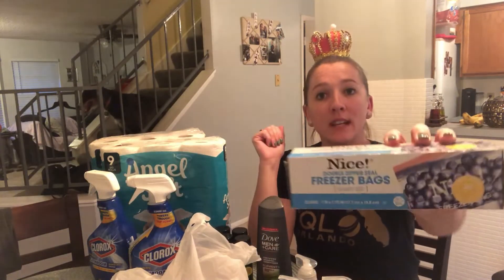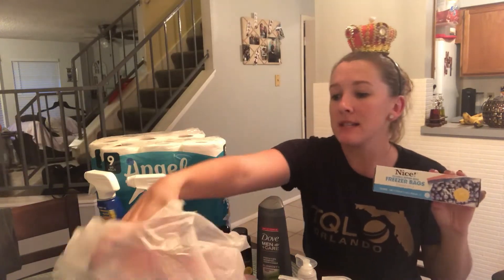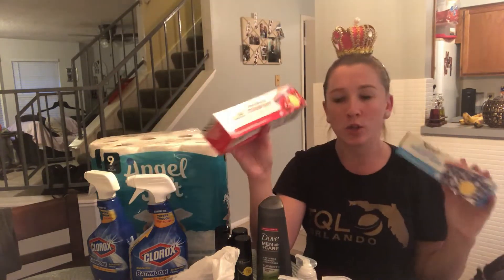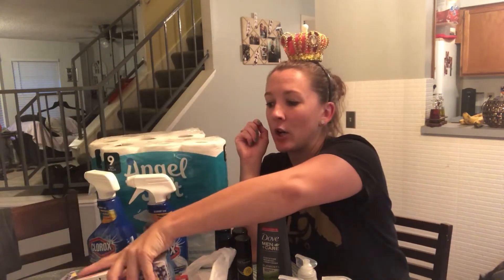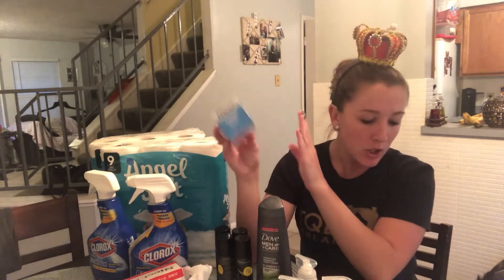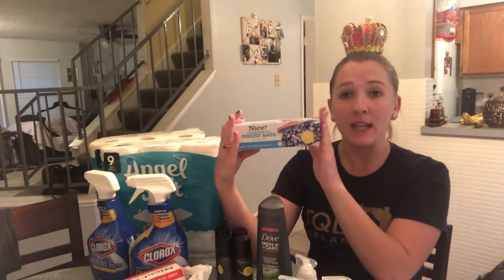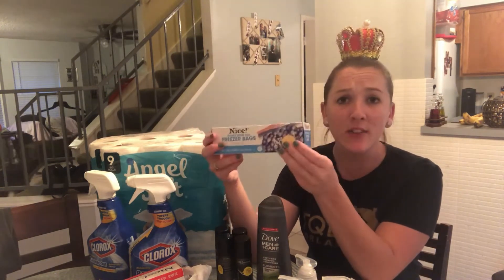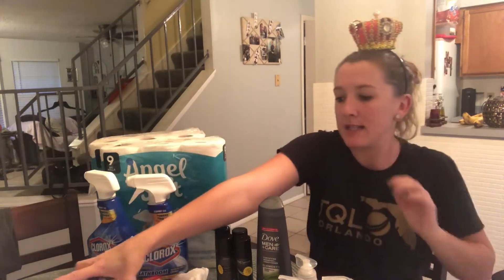I also took advantage of the Nice storage bags deal. There are a bunch of different kinds and sizes — snack, gallon, sandwich, freezer, you name it. These are really good quality, comparable to Ziploc, versus Walmart Great Value which is $2.58 and really crappy. These are $2.79 but really good quality. They're on sale buy one get two free, so you spend $2.79. With the 20% off coupon, I wound up paying $2.23 for all three. Either way it's a good deal — under a dollar each. Definitely take advantage of that.